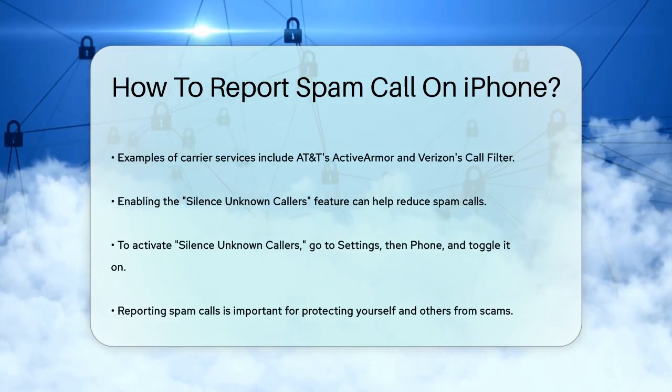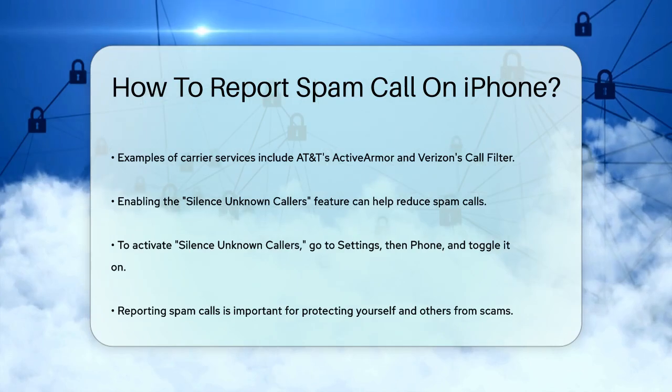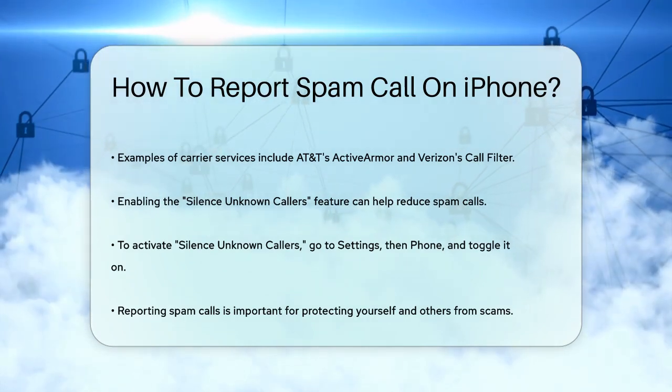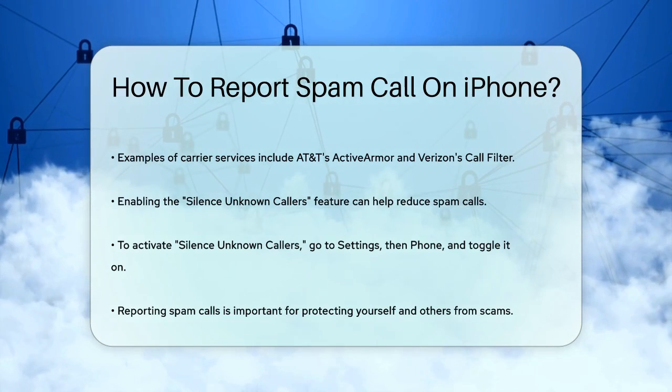Remember, reporting spam calls is crucial in the fight against scammers and spammers. By taking these steps, you're not only protecting yourself, but also helping others avoid these unwanted calls. So next time you get a spam call, don't just ignore it — take action and report it.